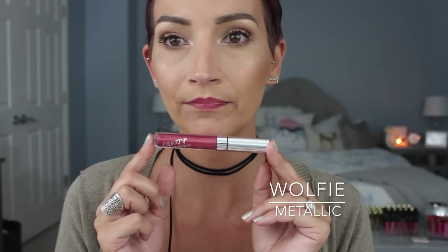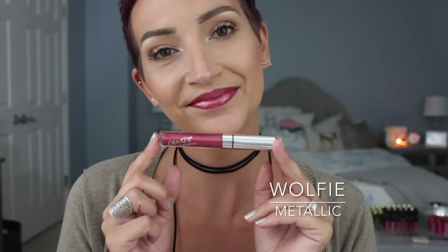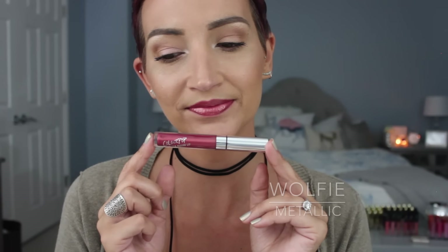Moving on to Wolfie. This one was a really cool metallic finish — it's like a coppery red shade. I like that they have these metallic ones because you can still do the whole metallic lip trend without having to get it in liquid lipstick form, because not everybody loves that. I feel like I'm going to wear the metallic ones a ton because they're so comfortable. I didn't think I was going to like this one, but I think it looks so pretty — it's a really neat shade.